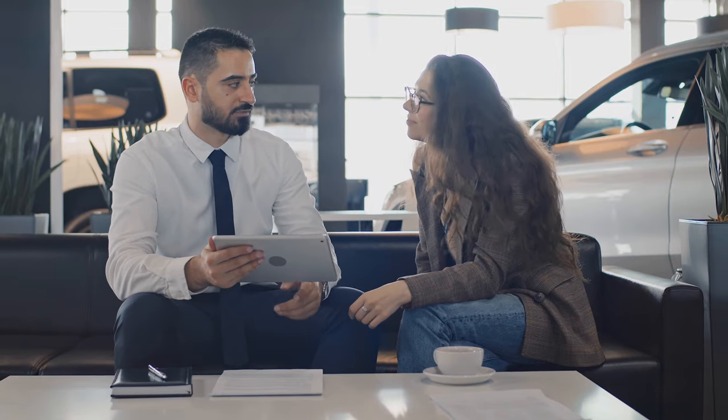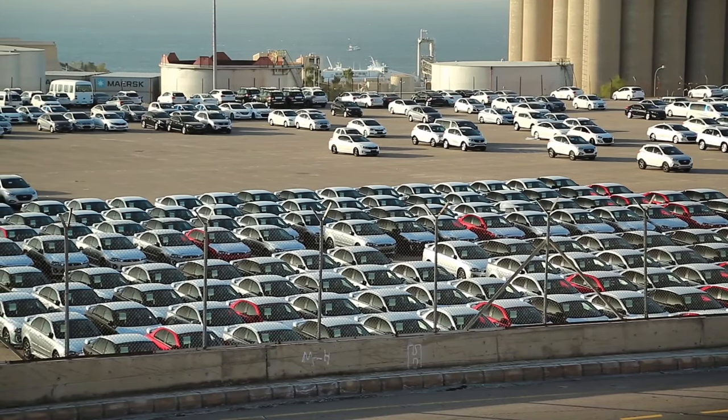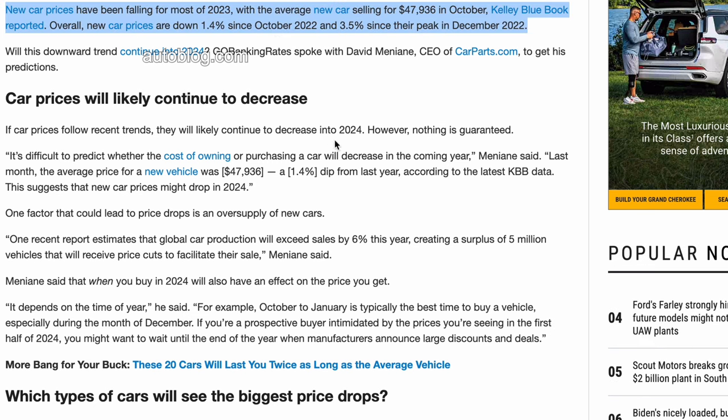It's hard to talk about prices because taxes and charges vary between states and countries, and incentives vary by time of year, state, and country. You can negotiate the current GV70 — and I'd also try to negotiate the APR, especially if you didn't walk in with your own financing. According to data from Autotrader, new car prices fell through most of 2023, with the average new car selling for about $48,000 in October of last year. Overall, new car prices have fallen over 3.5% since they peaked in December 2022.